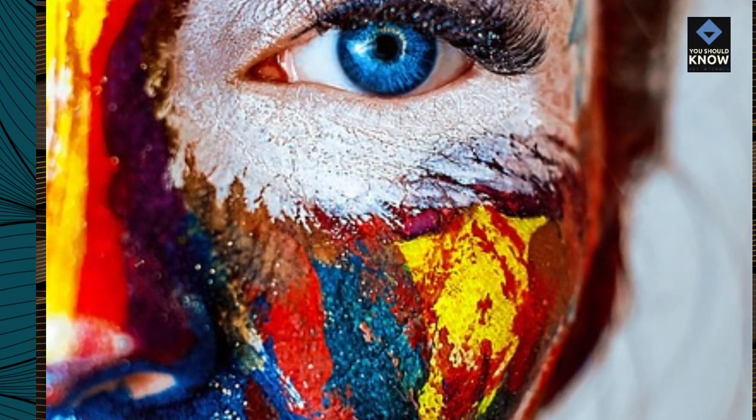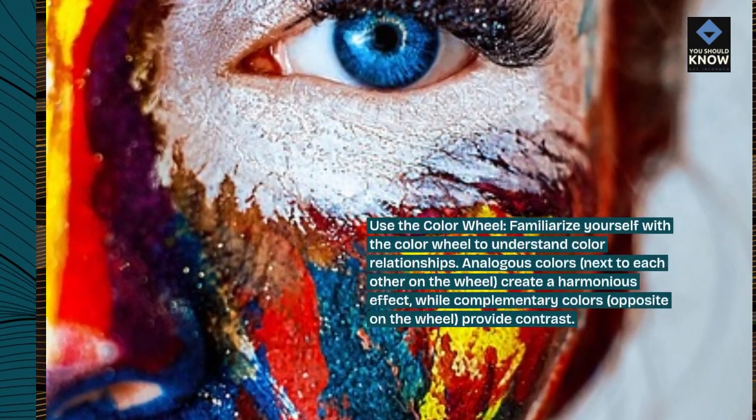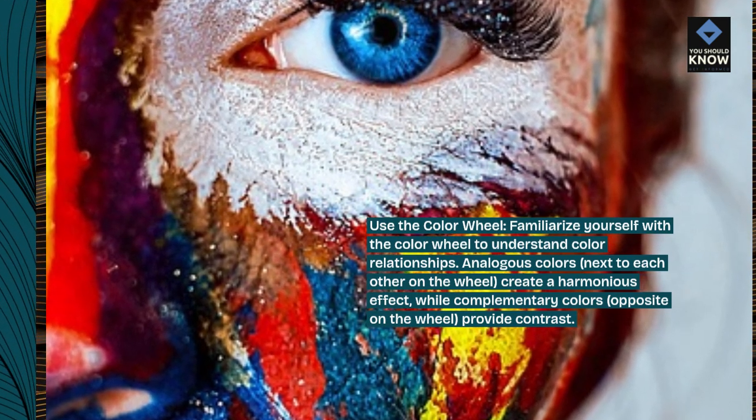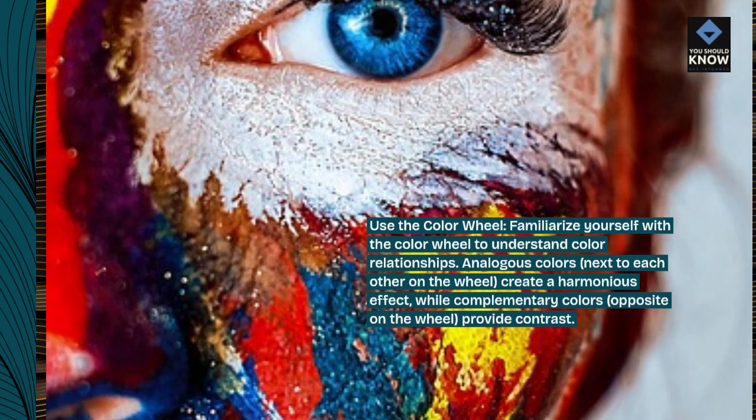Use the color wheel. Familiarize yourself with the color wheel to understand color relationships. Analogous colors — next to each other on the wheel — create a harmonious effect, while complementary colors — opposite on the wheel — provide contrast.